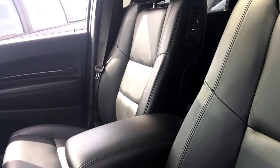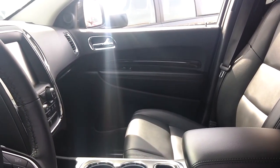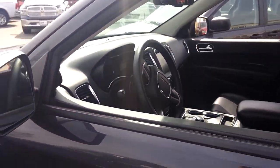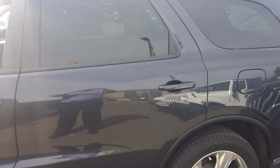Sunroof. Tri-zone temperature control. Beautiful truck inside and out. One of these brand new retails at over $51,000. We have ours at $41,900. I look forward to hearing back from you — let me know what you think.